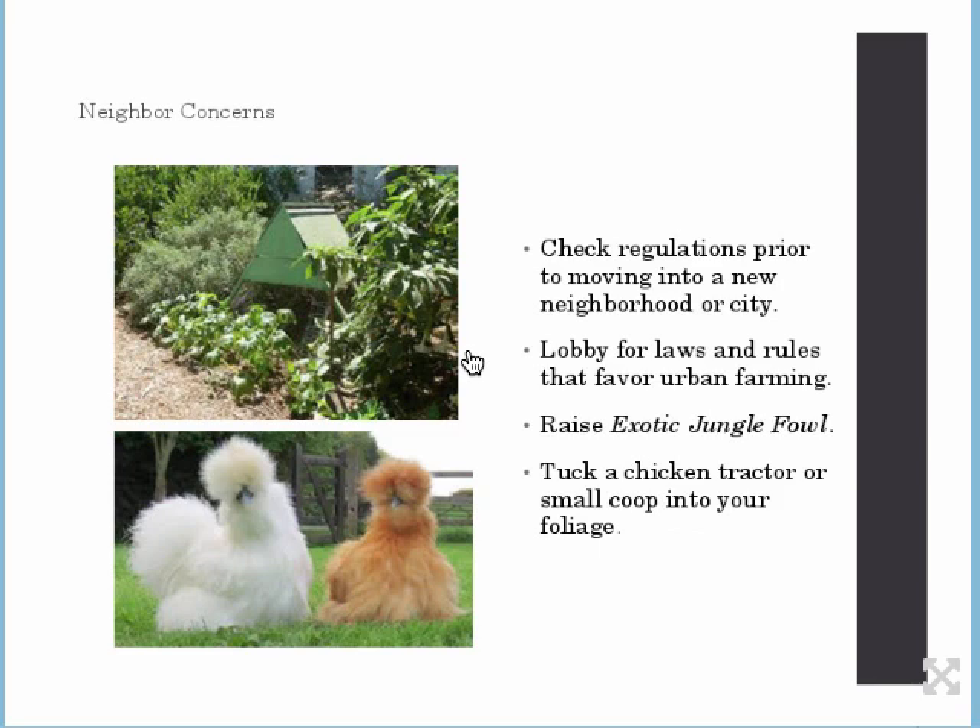Get involved. Lobby for laws and rules that favor urban farming. Things are changing, and our community is becoming more accepting of chickens. We've been working on legislation that would relax the rules. Also, if you have an HOA, if you get several neighbors on board and become very knowledgeable about chickens and can speak to your board, you'll have more success in getting those rules changed than if you're just a lone wolf. Get involved with your urban farm community. You can raise exotic jungle fowl — what Justin calls tropical jungle fowl.